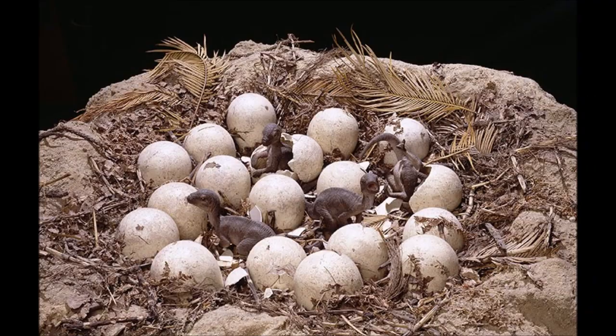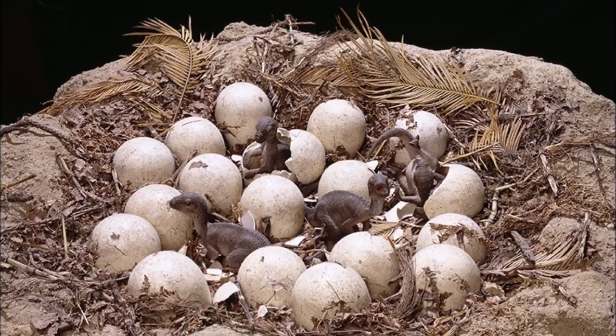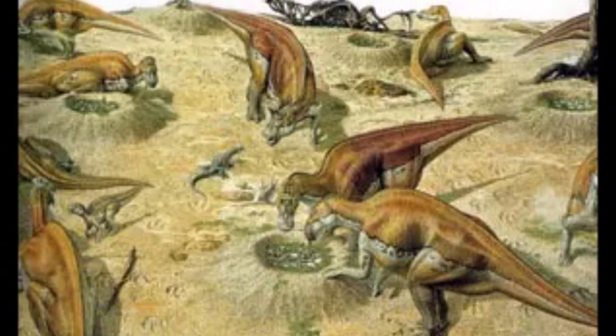Current evidence suggests that all dinosaurs laid eggs and that the eggs were laid in nests. The total number of eggs laid in a single nest was about 22 for the small theropods Oviraptor and Troodon, and up to 25 for the duck-billed Maiasaura.